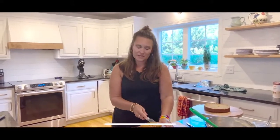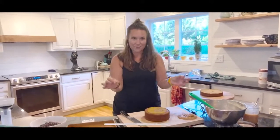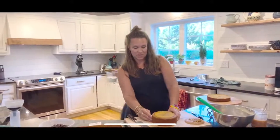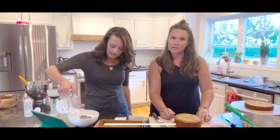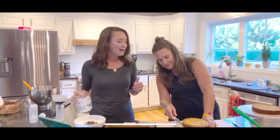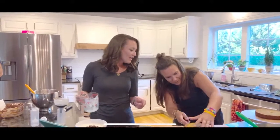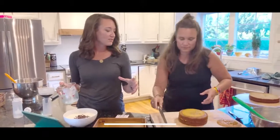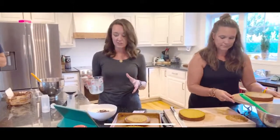For the naked cake, take a quarter of your salted caramel cream cheese frosting and pop it on the first layer. Spread it out, grab the next layer, pop it on, and repeat. The frosting goes only in between the layers, not on the sides - that's what makes it naked. It's supposed to look rustic, so don't worry about it being perfect.